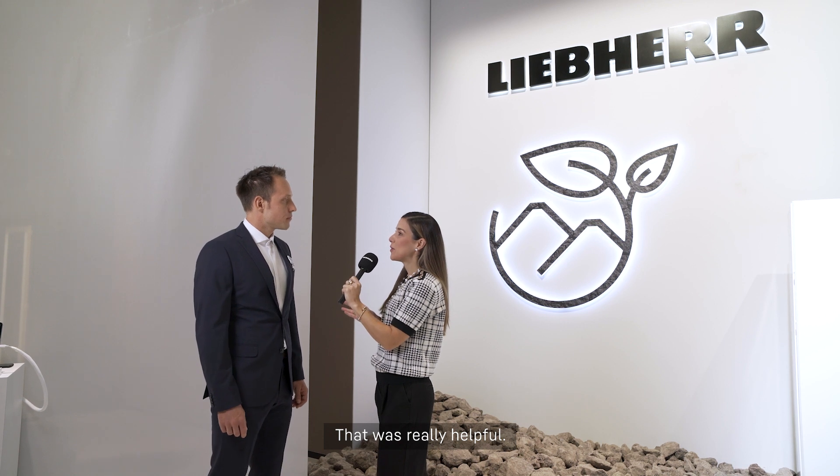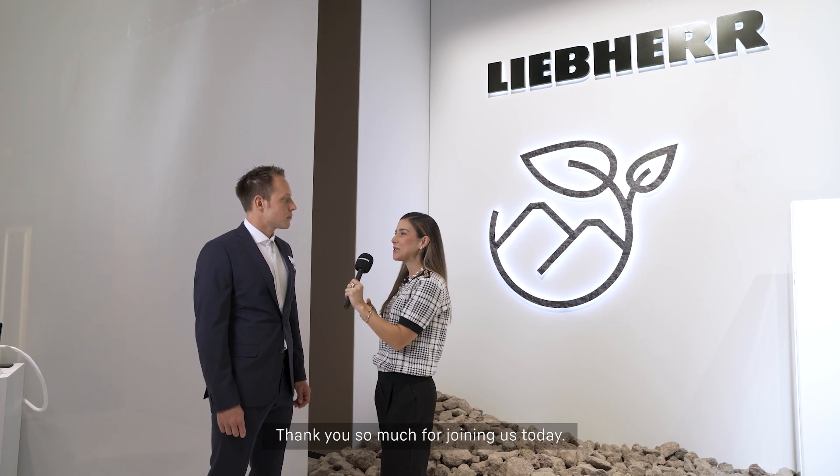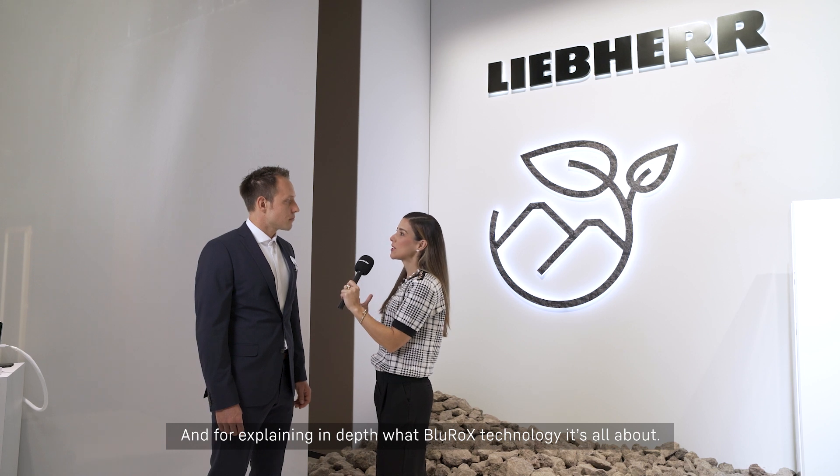That was really helpful. Thank you so much for joining us today and for explaining in depth what Blue Rocks technology is all about. Thank you so much for your time, Daniela. See you next year.